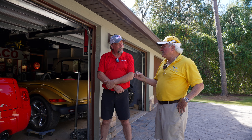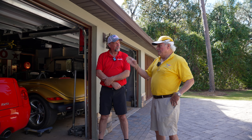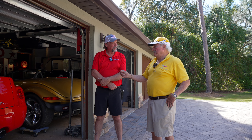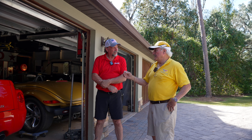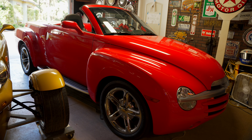I ended up buying it with the stipulation that they keep it for a month because I had to go back to Moffitt Cancer Center and have an operation. I got the operation, came back a month later. My wife dropped me off to pick up the car. I drove no more than a block away and my cell phone rang — it was my doctor saying I was cancer-free. So this is my cancer truck.